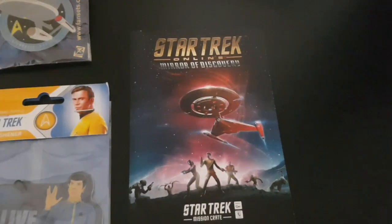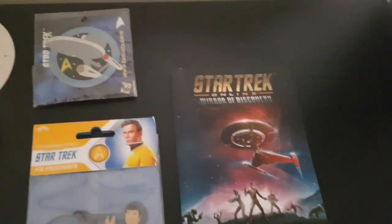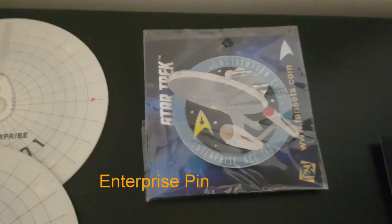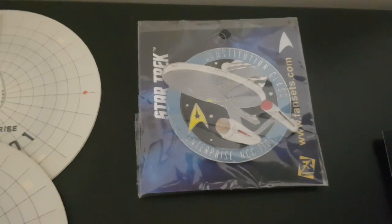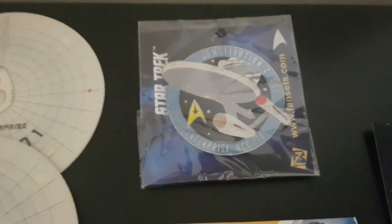We get a Star Trek Online code for some stuff, which I don't play, so it's kind of pointless for me. That's all right — there are a few people that will still really enjoy that. A NC-1701 Enterprise — that's the original pin, which is quite cool, actually.